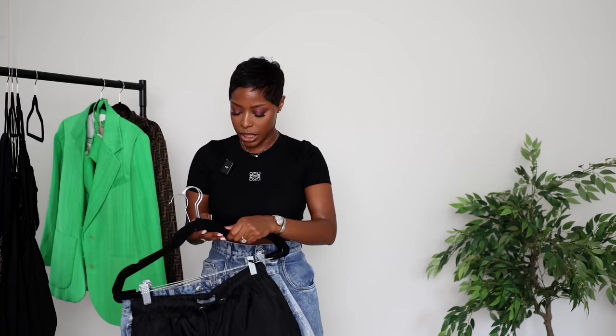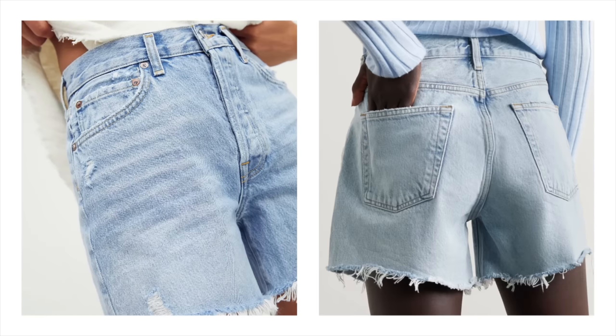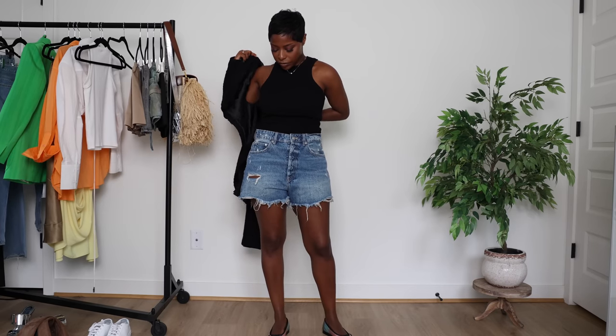The first wardrobe essential is gonna be a casual short. Denim is kind of the go-to. I found these last summer from A Goldie — if you like the cut-off short look but want a little more coverage and don't want your thighs rubbing together, I have this pair from Zara that are just a little shorter.